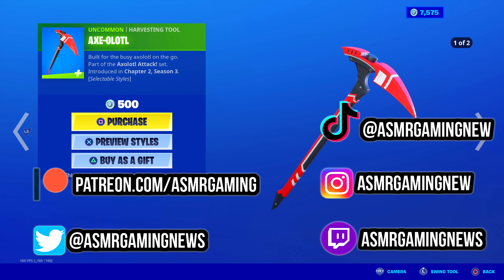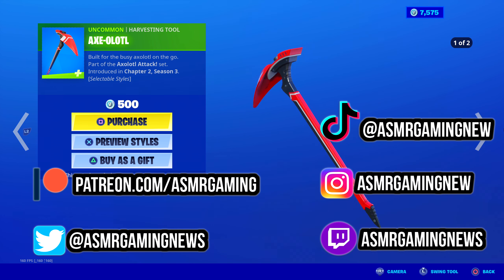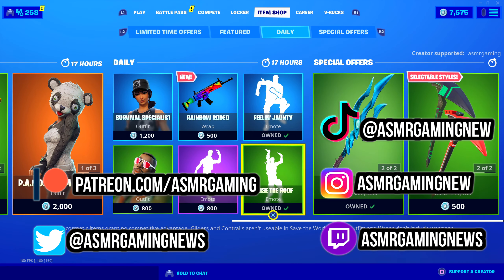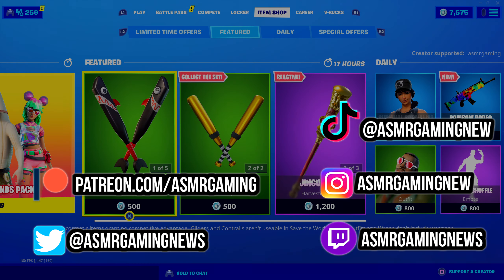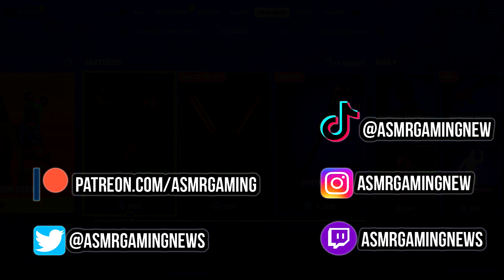And the Axolotl harvesting tool — built for the busy Axolotl on the go. Nice harvesting tool, no unique animation. It's okay; it has two edit styles. That is everything on the item shop today. Thank you all for listening and watching. Please be sure to like, comment, share, and subscribe. I'll see you all next time — so long and farewell.